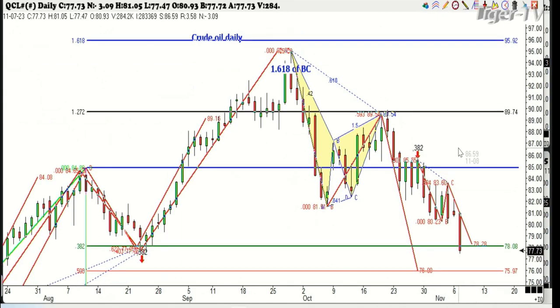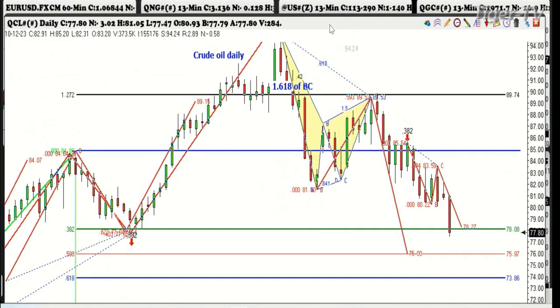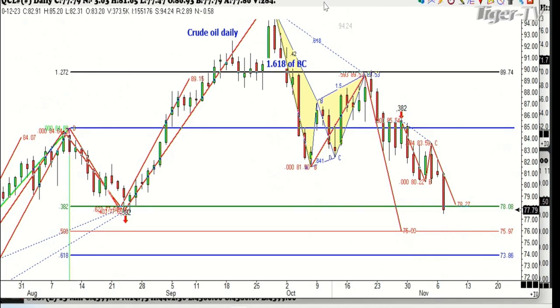Crude oil already made one of the numbers we were looking at yesterday — 78.27. The next one is 75.97, so we're only two points away from that. This thing is very, very bearish. That's all I can tell you, and I'm sticking to it. That's what we're watching in the crude oil.